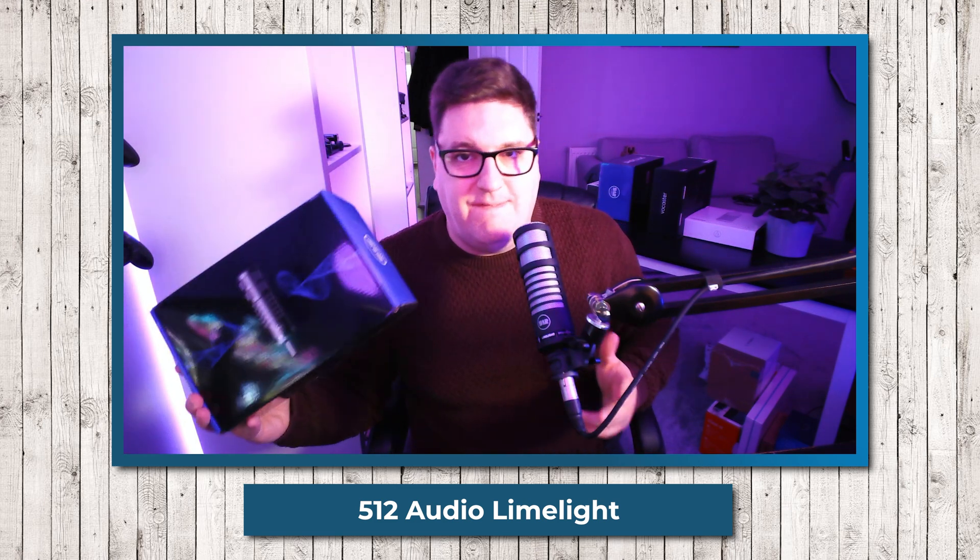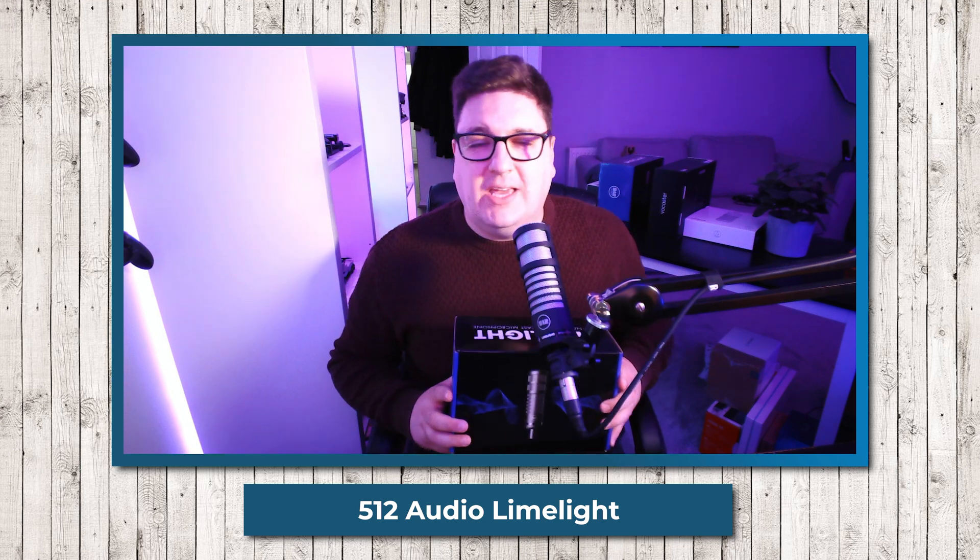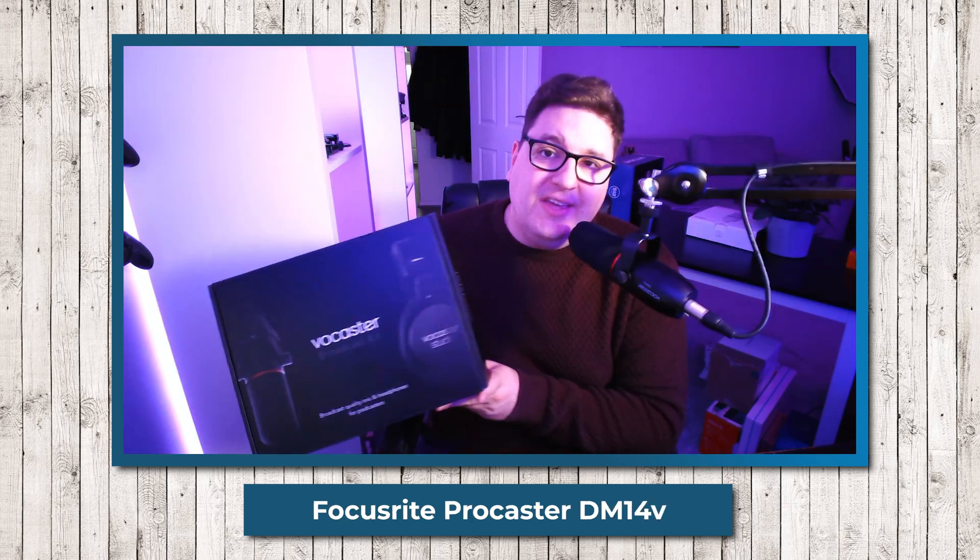This microphone is the Limelight, a dynamic broadcasting microphone by a company called 512 Audio. We reviewed it quite a while ago, and at the time I very much fell in love with it because the price is really really good. It sounds pretty decent as well, and you get that nice rich dynamic broadcast, bassy sound.